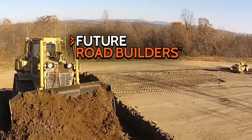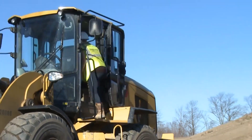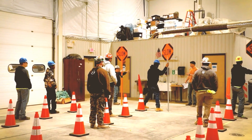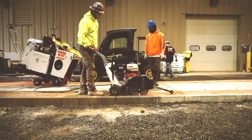Welcome to Future Road Builder's Apprenticeship Readiness Course, where we pave the way for your career in highway construction. In this video, we'll give you a sneak peek into the course that will shape your journey towards becoming a skilled highway construction professional.